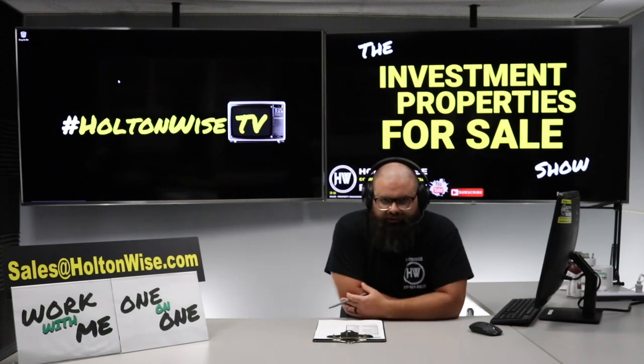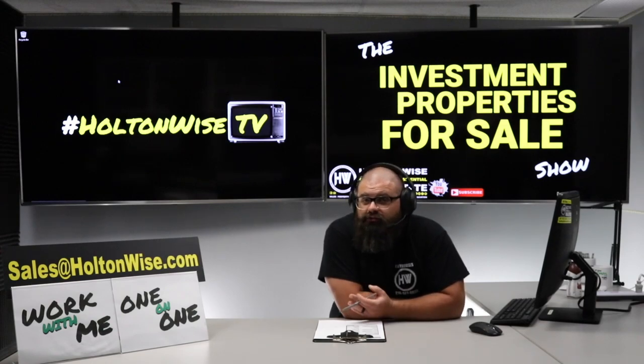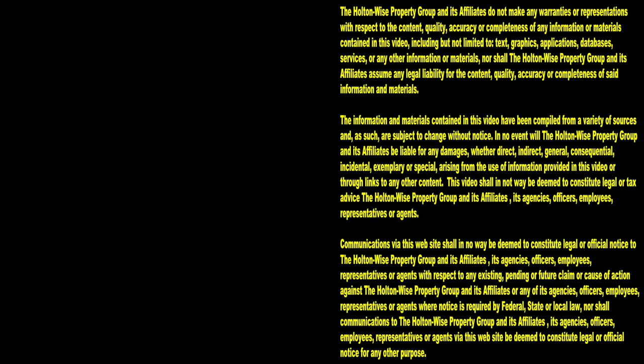Holton Wise has your back — we'll handle all the property management, maintenance, and insurance. If you want to put in a bid on this particular property, just shoot my team an email at sales@holtonwise.com. You can pay cash — shoot me your proof of funds. If you want to finance it, shoot me your lender's pre-approval. If you don't have a lender yet, send us an email and I'll hook you up with my list of lenders. We have lenders for everybody in all 50 states of the USA, and also lenders for those of you looking at the Cleveland market from outside the country — I've worked with investors from as far as Singapore, the UK, and Germany. Subscribe to Holton Wise TV for more financial information, education, and entertainment.